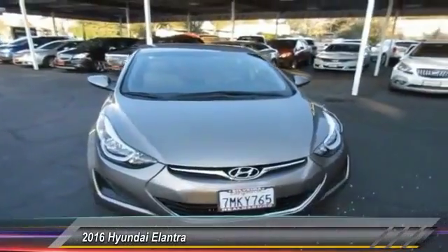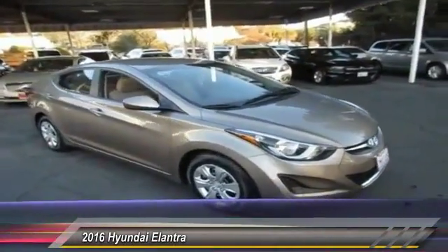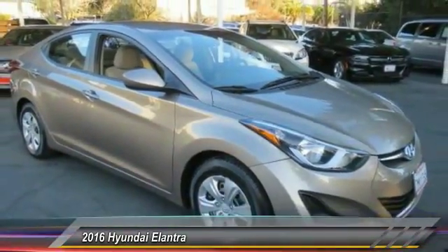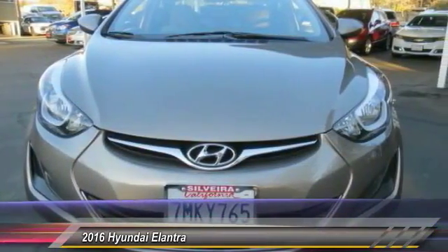2016 Elantra — the Elantra boasts the most interior room in its class and gets an exceptional 35 miles per gallon. With its luxurious standard features, the Elantra is an easy choice and is priced below $15,000.